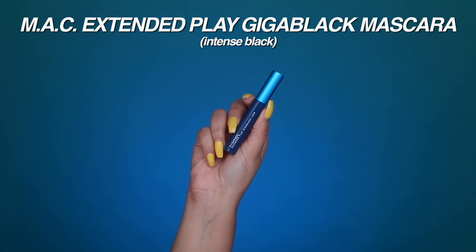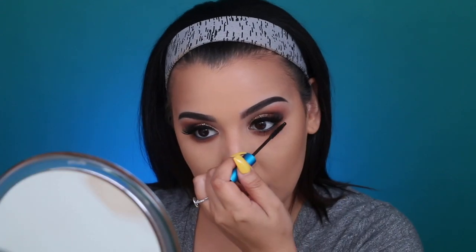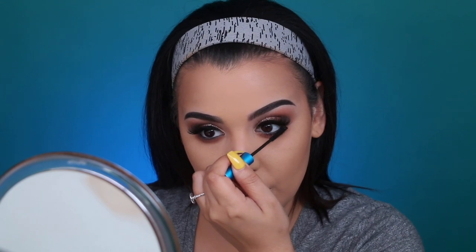Finishing off the eyes with another favorite — the MAC Extended Play Giga Black Lash Mascara. One of the main reasons I love this for my bottom lashes is because the wand is so extremely small, making it super easy to get up close and coat my lower lashes without getting mascara everywhere. The eyes are finally done.